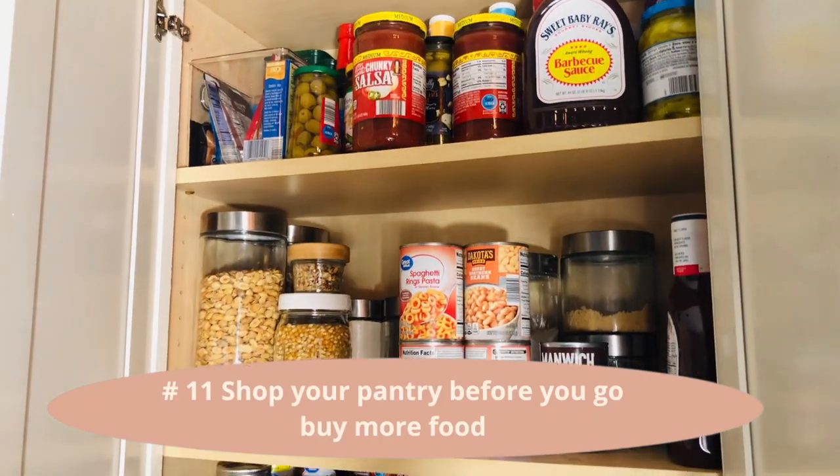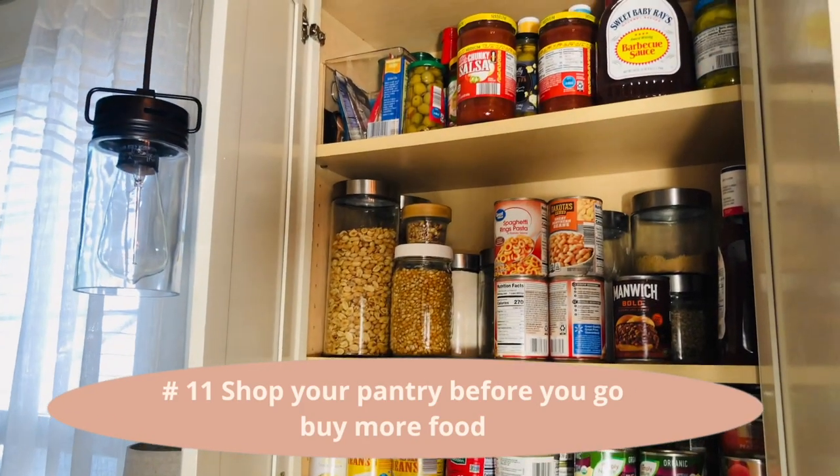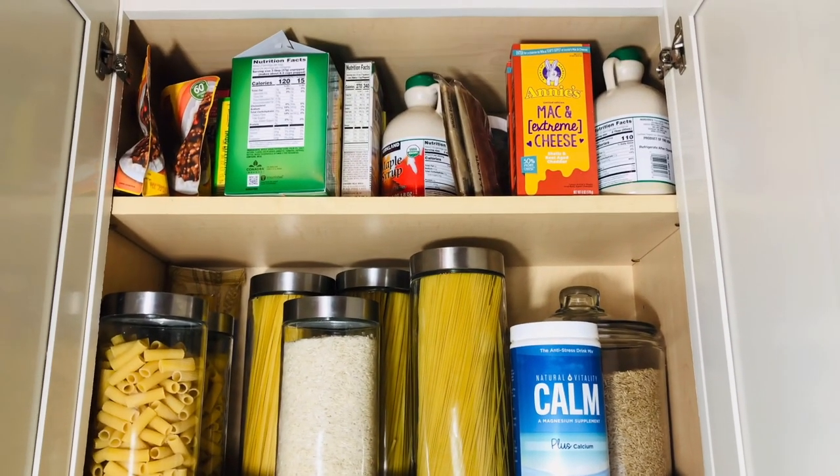If your pantry is fully stocked, remember to always shop your own home before you go grocery shopping and meal plan accordingly. That way it'll eliminate extra food in your pantry.